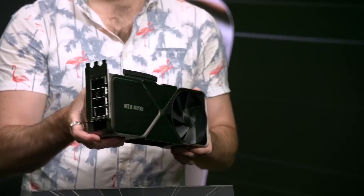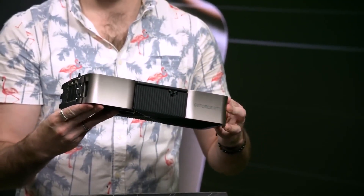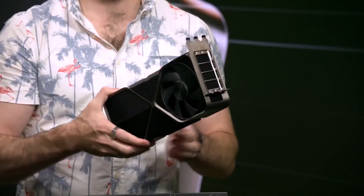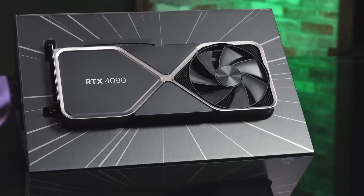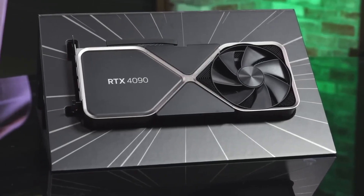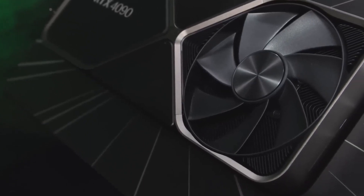The RTX 4080 is much cheaper at $1200 — over 33% less — but it still offers great performance and decreased power consumption levels, allowing your PC to run quieter and cooler. So what should you buy? That depends on your budget and bandwidth needs. If money isn't an issue, you can go for the RTX 4090, but if you're looking for value, the RTX 4080 is still a great option with notable energy savings.